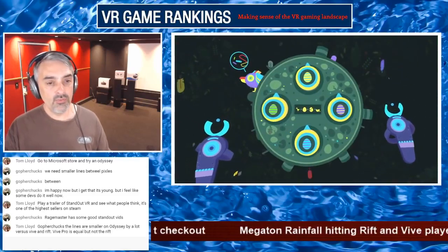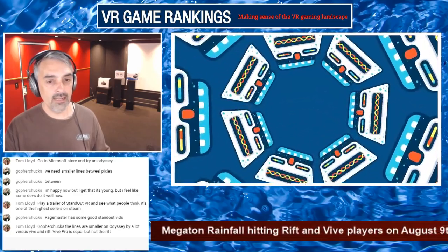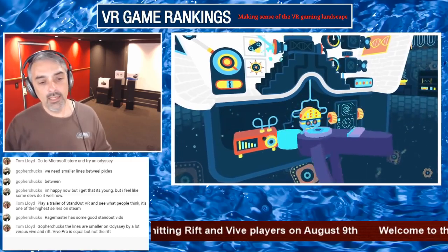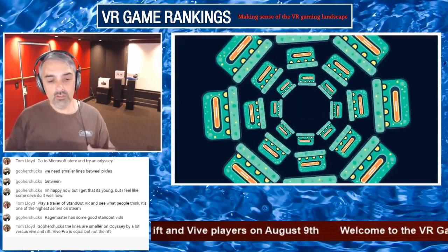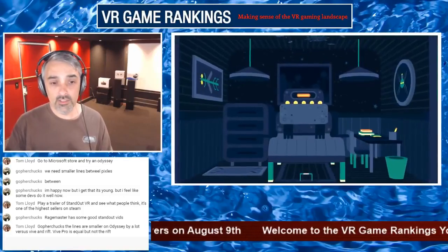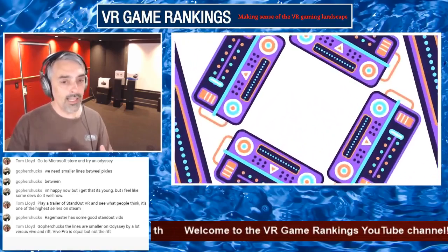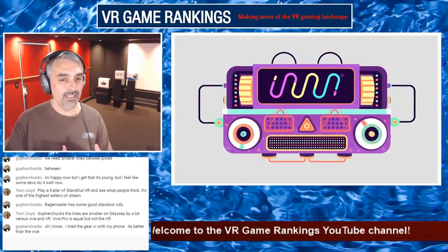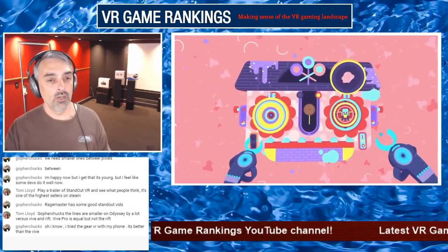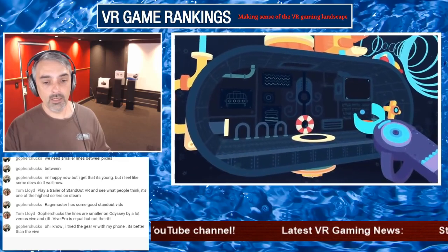Someone asks if all the talk about The Persistence being scarier than RE7 is overblown — and yeah, it is overblown. I will say the audio is fantastic though. With the volume really loud it is incredibly scary. But I still think RE7 is more scary overall. I'm still early in The Persistence, so maybe I'll get farther in and change my mind.